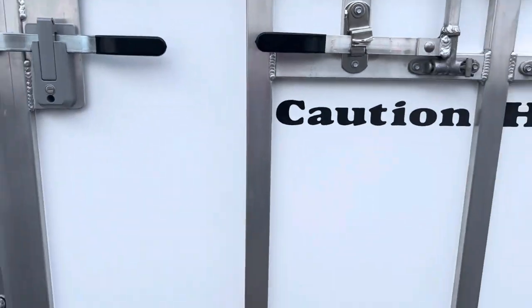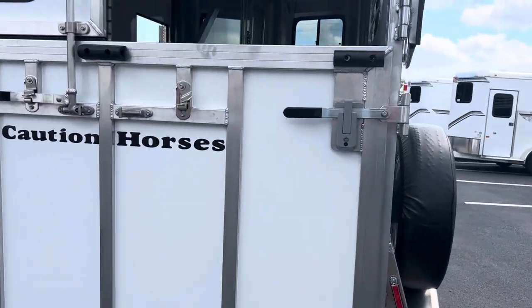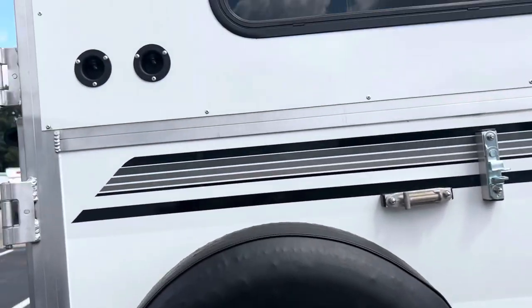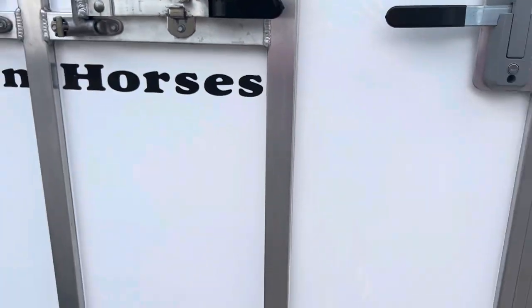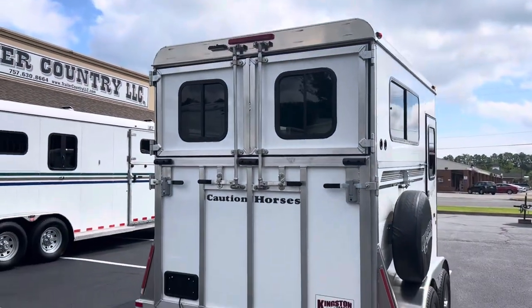It's a nice tall ramp on this trailer as well, so that makes it less steep for the horses — they seem to really like that. Nice rubber on the ramp. There are the light switches for our loading and interior lights, conveniently located on the outside.